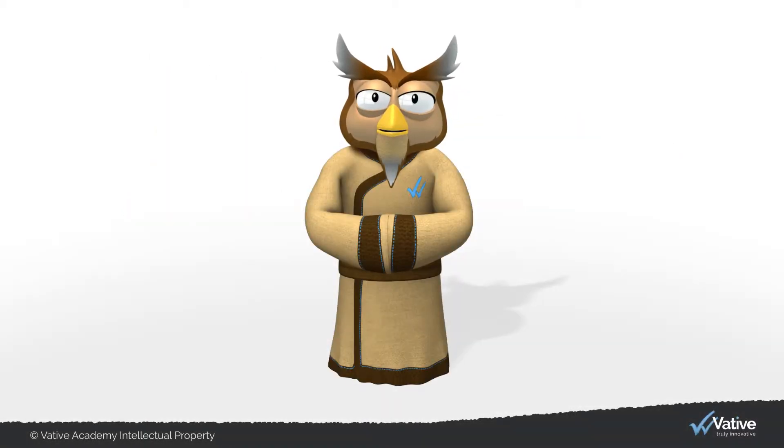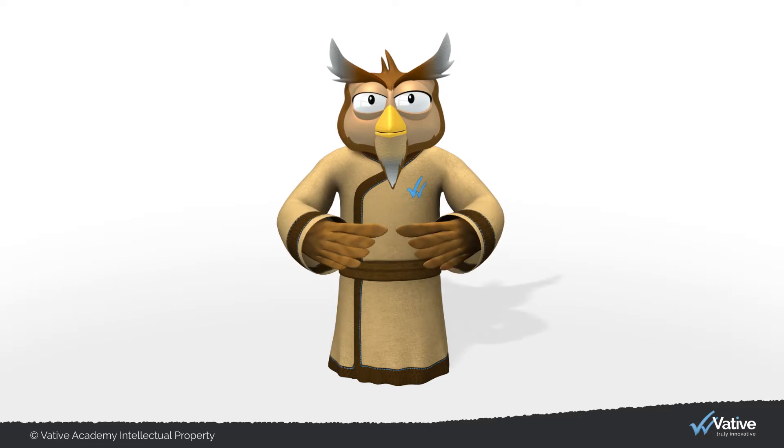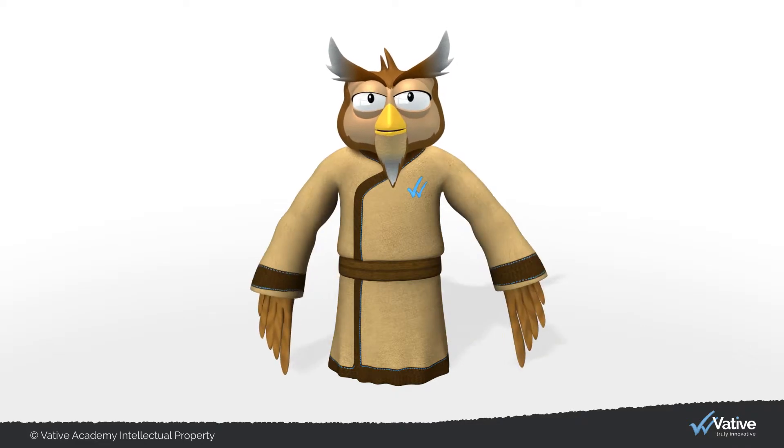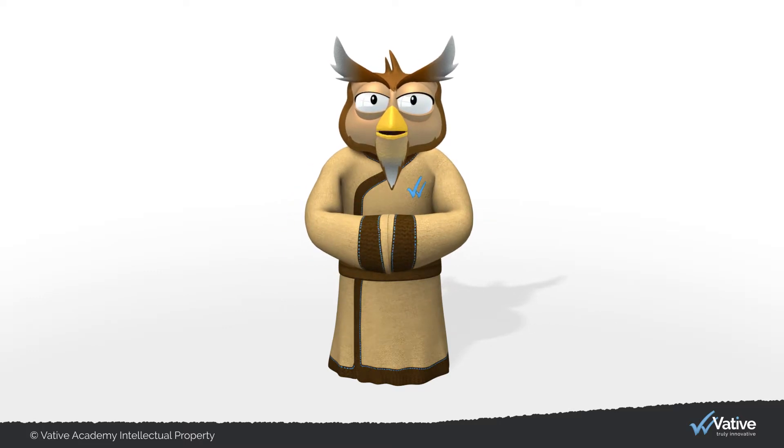The goal of Total Productive Maintenance, or TPM, is to increase resource availability and performance through a structured and standardized approach of care and repair. TPM should be applied when products or services are dependent on specialized equipment and people, just like routinely servicing your car or exercising for your health. Even though this methodology was designed to improve equipment performance, it can also be used to manage well-being and performance of people.